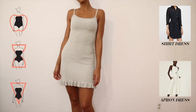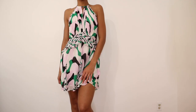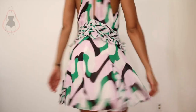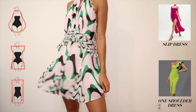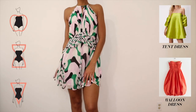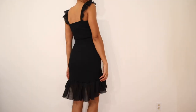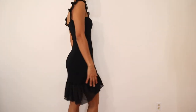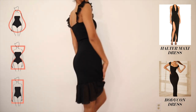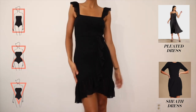If you're an apple, inverted triangle, or hourglass, a shirt dress and an apron dress will look spectacular on you. For party occasions, if you're a pear, hourglass, or rectangle, try a slip dress or a one-shoulder dress. If you're an apple, inverted triangle, or hourglass, go for a tent dress or a balloon dress. For the little black dress, if you're a pear, hourglass, or rectangle, try a halter maxi or bodycon dress. If you're a rectangle, inverted triangle, or hourglass, a pleated or sheath dress is the way to go.